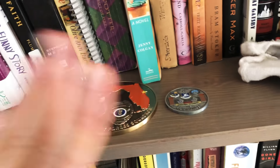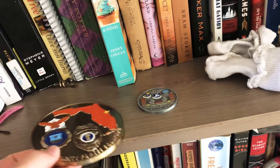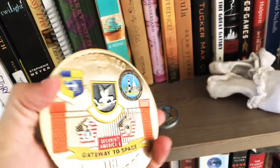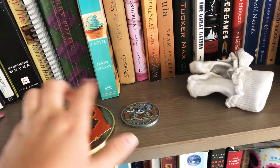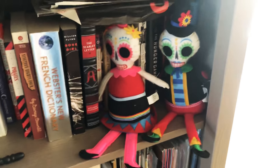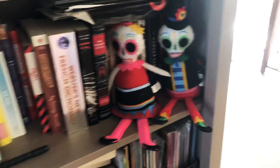Not to veer off topic, but this is my father-in-law's coin — he's commander of security forces. That's his very large coin; this is the size of the average coin. Anyway, these are my little skeletons. I just love the way they're decorated — they're so cute.